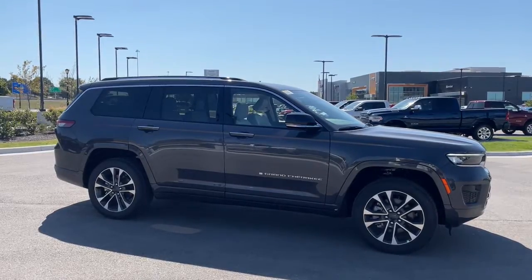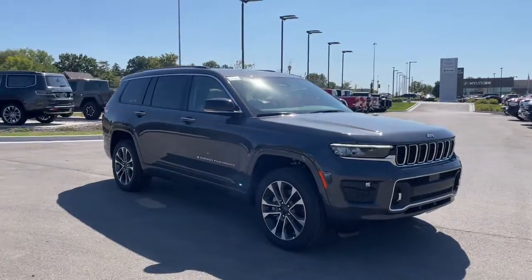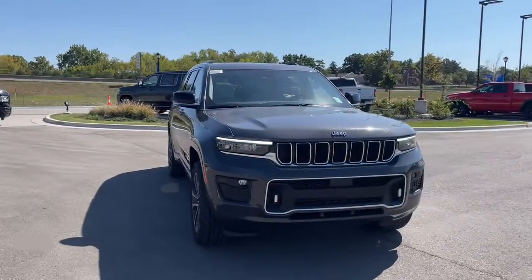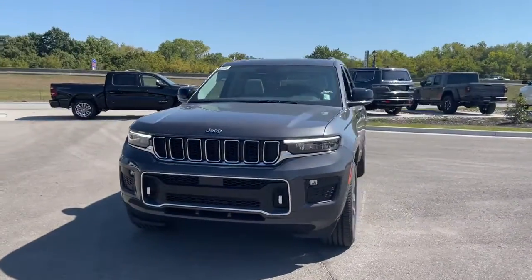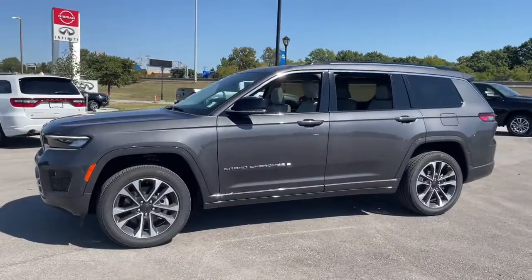You just found the 2023 Jeep Grand Cherokee. The Grand Cherokee delivers rugged off-road capability, refined luxury, technology that keeps you safe, connected, and entertained, and an iconic spirit of adventure.